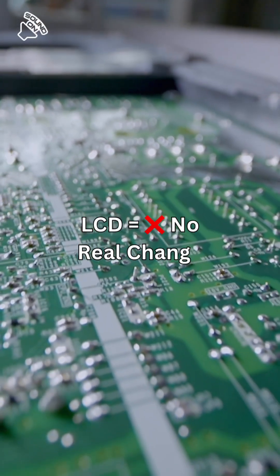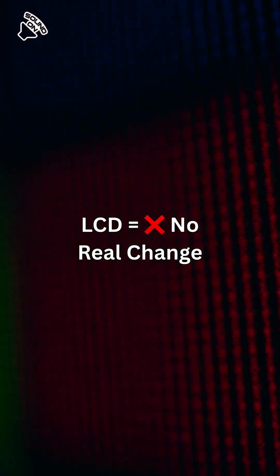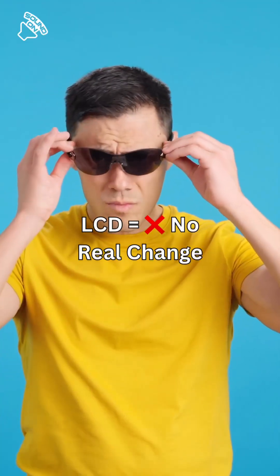But if you're using an LCD screen, sorry — your phone still uses light behind those pixels. So dark mode is just for the vibes.